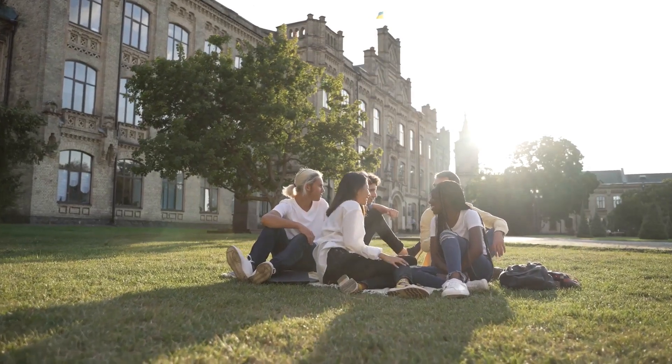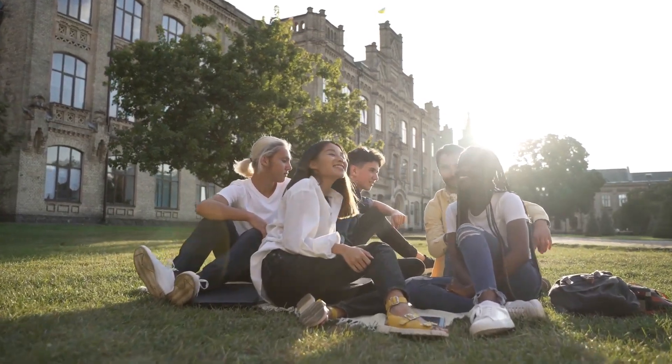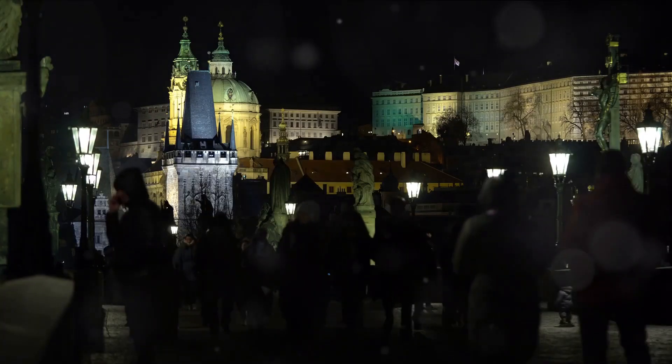Brno is also home to a thriving student population, adding a youthful energy to the city's rich history. Brno: a city where history and modernity meet.